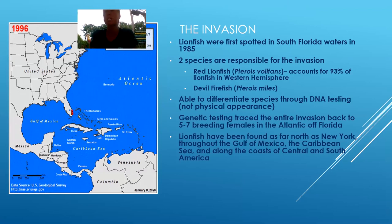We have the red lionfish, which is actually about 93% of all the lionfish in the Western hemisphere, and then we have the devil firefish, the other 7%. We actually can't tell the difference between them just by looking at them. They were able to figure out that it was between five to seven breeding females in the Atlantic Ocean that actually started the invasion here. They think the aquarium trade is one of the big theories for how it started — either people releasing them or a hurricane washing them out of an aquarium.